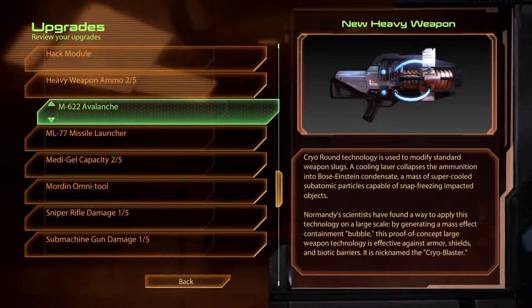The M622 Avalanche. Cryo-Round technology is used to modify standard weapon slugs. A cooling laser collapses the ammunition into Bose-Einstein Condensate, a mass of supercooled subatomic particles capable of snap-freezing impacted objects. Normandy scientists have found a way to apply this technology on a large scale. By generating a mass effect containment bubble, this proof-of-concept large weapon technology is effective against armour, shields and biotic barriers. It is nicknamed the cryoblaster.